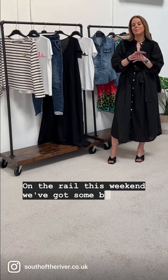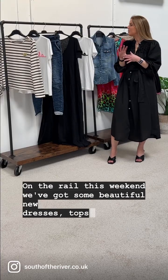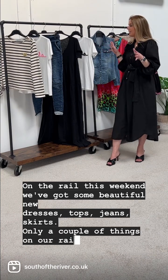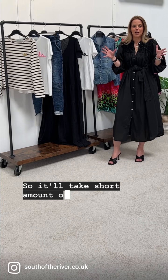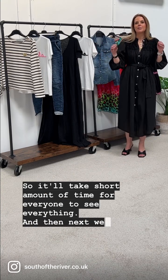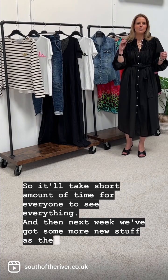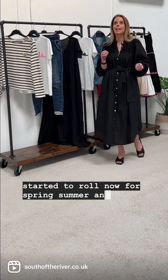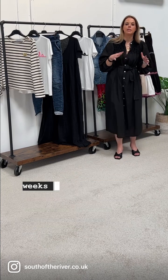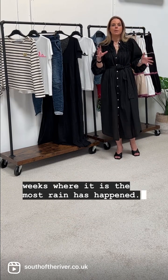On the rail this weekend we've got some beautiful new dresses, tops, jeans, skirts. Only a couple of things on our rail this week so it'll take a short amount of time for everyone to see everything. Next week we've got some more new stuff — it's all starting to roll now for spring/summer. I'm hoping the sun will shine at one point because it's been one of those weeks where it has rained the most.